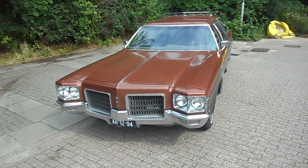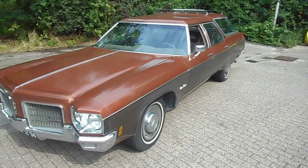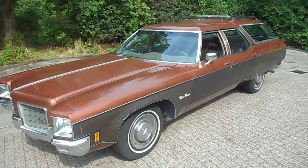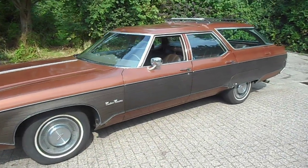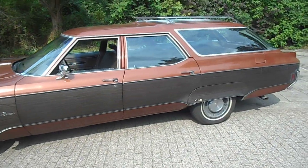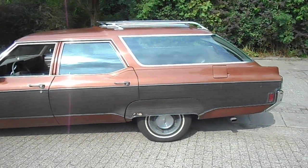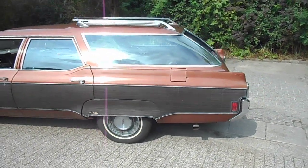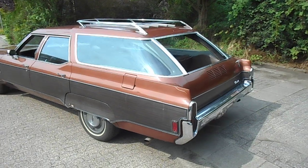1971 Custom Cruiser. It's a one-owner car — I'm the second owner. I'd just like to make a video today to share this beautiful, rare car. I think they only made six thousand of the three-seat models. This is the three-seat model. It's an eight-passenger car.